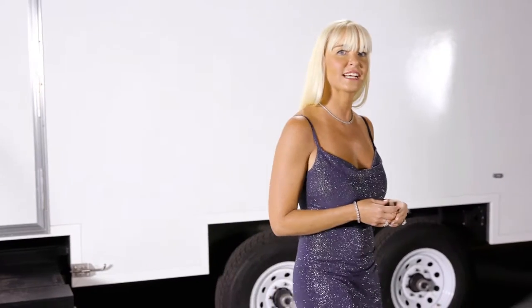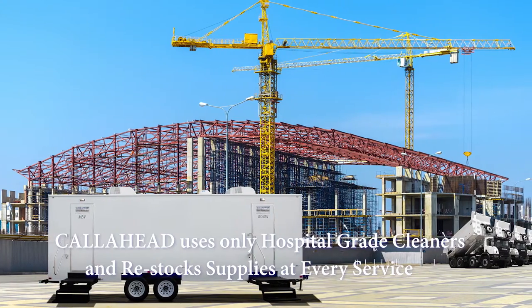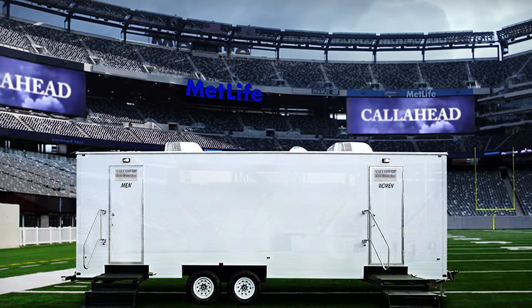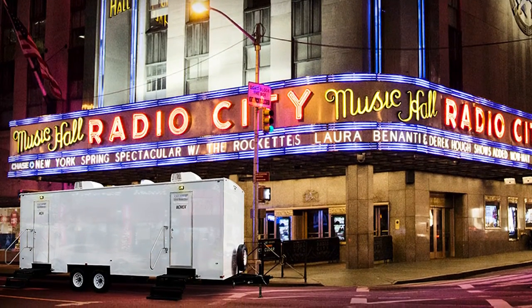Our uniformed service technician will arrive and sanitize the Professional with only hospital-grade cleaners and disinfectants at every service, as well as restock your restroom with supplies. A Call Ahead sales specialist will assist you with any additional amenities and requests. The Professional Luxury Restroom Trailer by Call Ahead is an excellent choice for any business to provide employees and clients with clean and comfortable restrooms they deserve. I'm very proud to represent Call Ahead because only Call Ahead has the experience and commitment to deliver the world's best equipment and service for you!